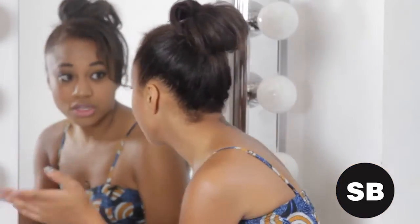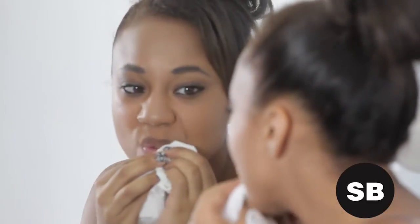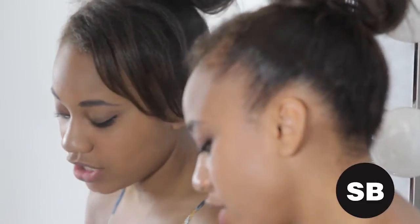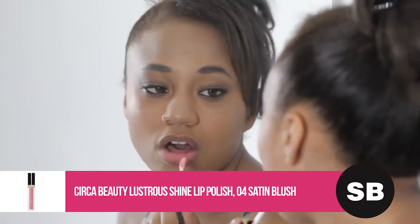The first thing you want to do when you look in the mirror is take a look at the lipstick. If it's on your teeth, if it's smudging, or if the color is just fading away, grab a paper towel and wipe it all off. And of course, replace with your gloss. I am using the Lustrous Lip Polish from Circa Makeup. The great thing about gloss is the shininess sort of pumps up the volume, it looks really glam, and it's not messy.